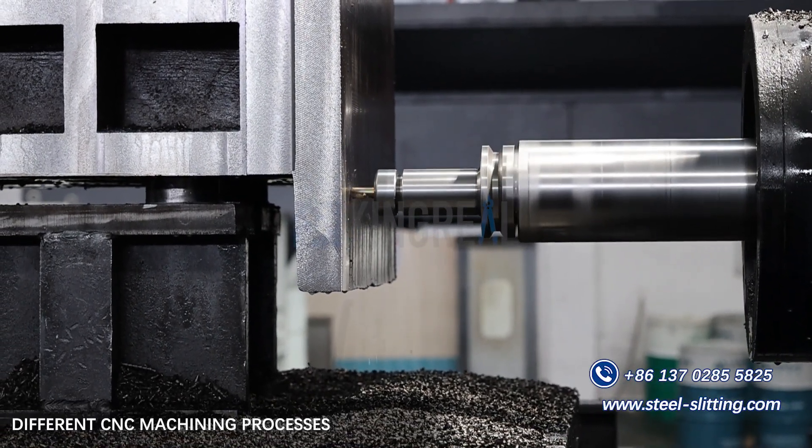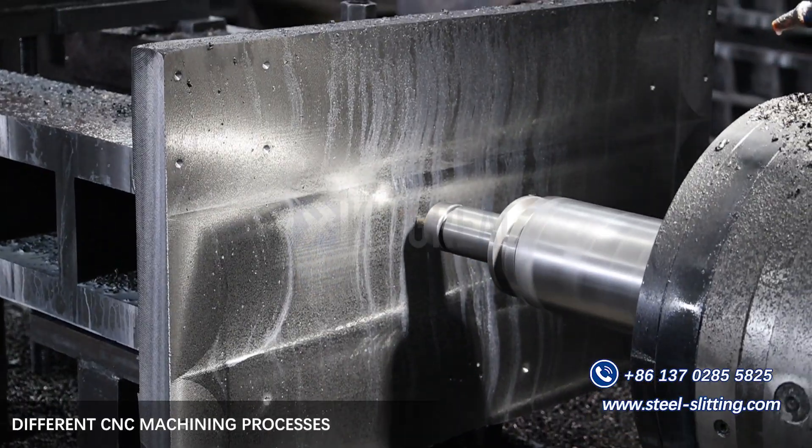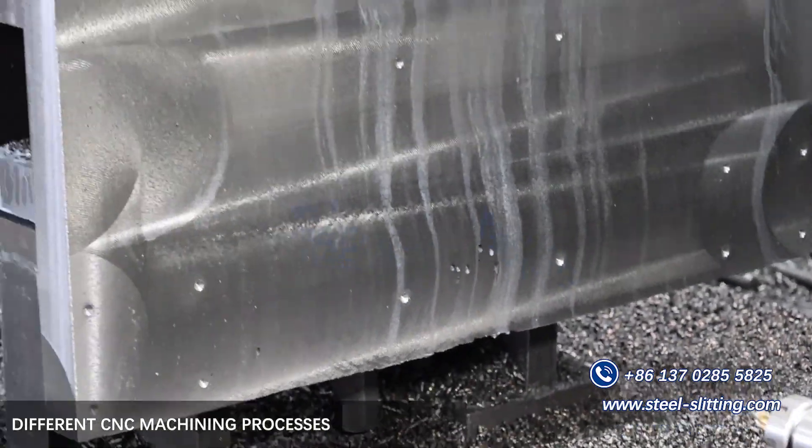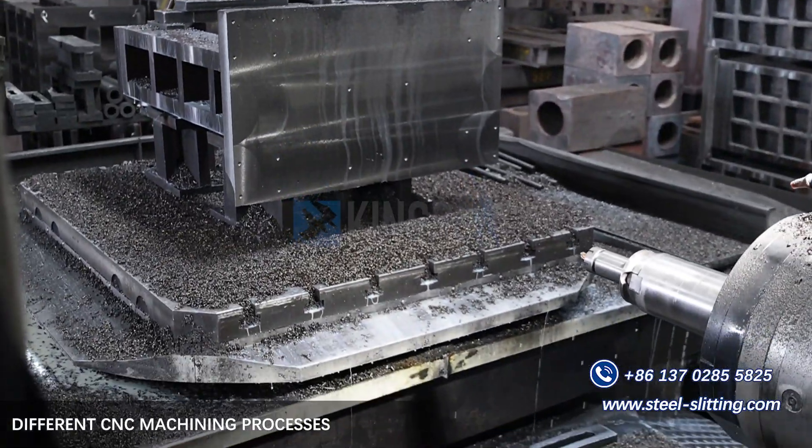Turning: the lathe process works by rotating the workpiece and removing material with a cutting tool. Milling: the milling machine process works by rotating the tool to remove material.